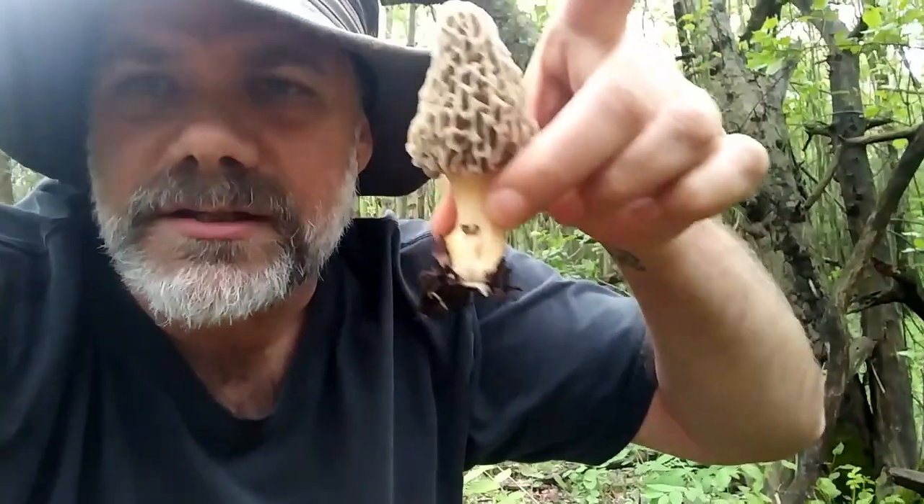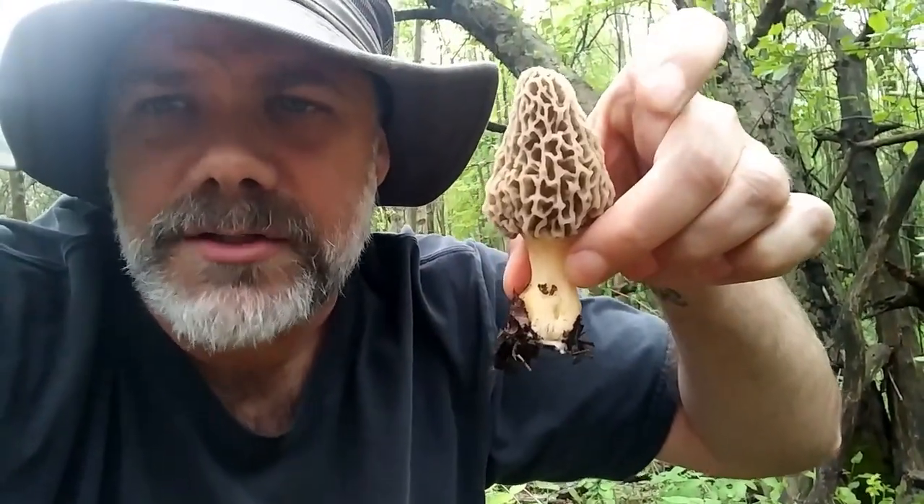Notice how I also plucked it directly out of the ground. If you actually want to ensure that your mushroom patches will return every year, plucking them out of the ground is actually the best way to do it. The mushrooms do not have roots — you're slightly disturbing the mycelium that's underground, some of which is still kind of attached to the bottom of the morel here, and that causes them to send up more mushrooms upon subsequent fruitings.